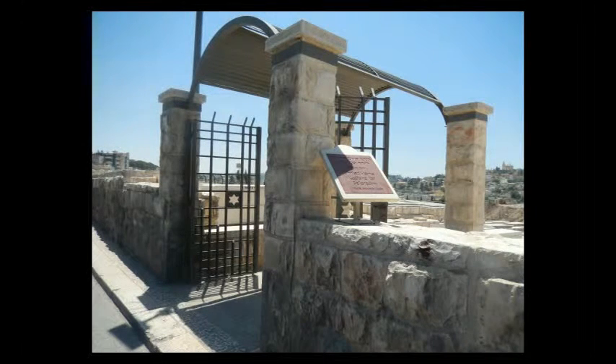Shalom Aleichem everyone. This is a guide on how to get to the Kaf HaChaim, Rav Ya'akov Chaim Sofer. What you do is start out at the entrance to Har HaZeitim, and just start walking up the main road for a few minutes.